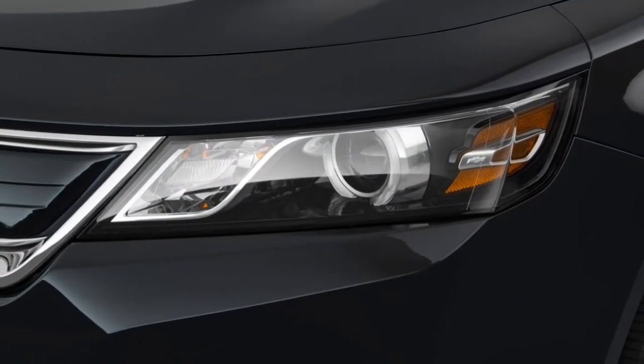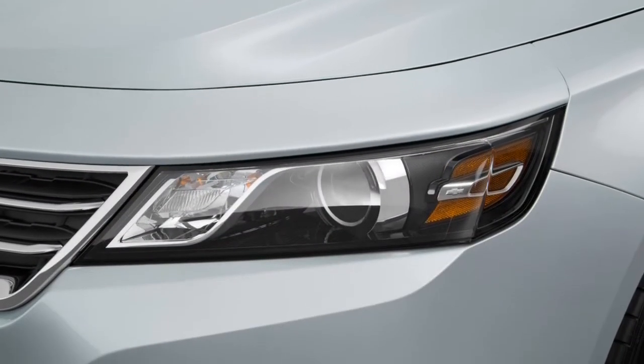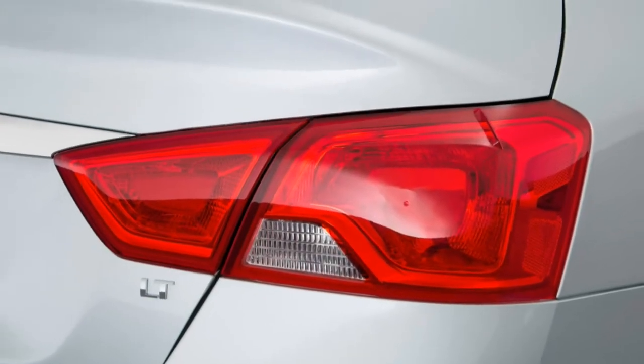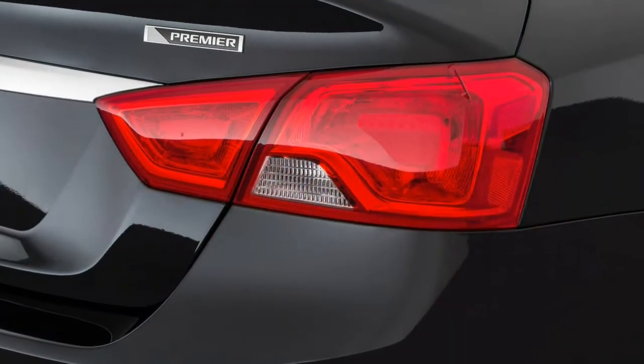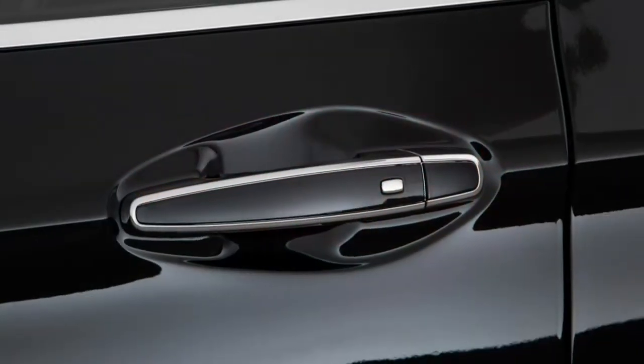Incorporating a rear-view camera, keyless entry and start, and Chevy's quite good MyLink infotainment system with Android Auto and Apple CarPlay for the base LS trim, the Impala also has the many bases covered — coming from a cost-conscious cruiser to a feature-packed near-luxury competitor.